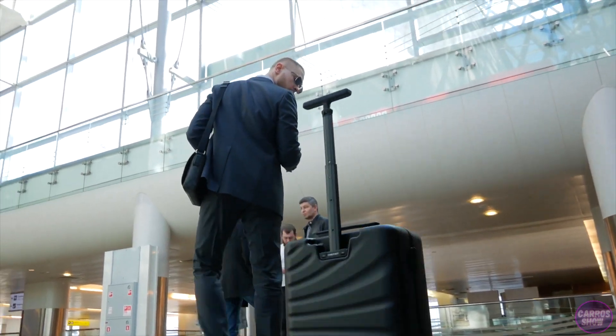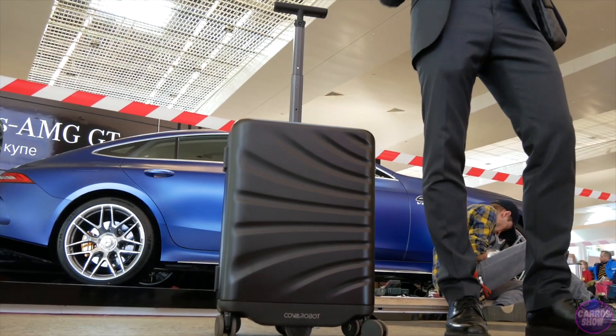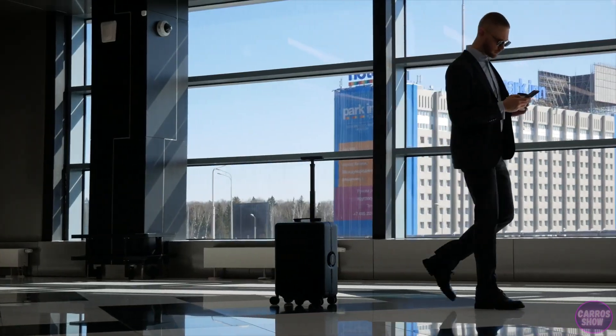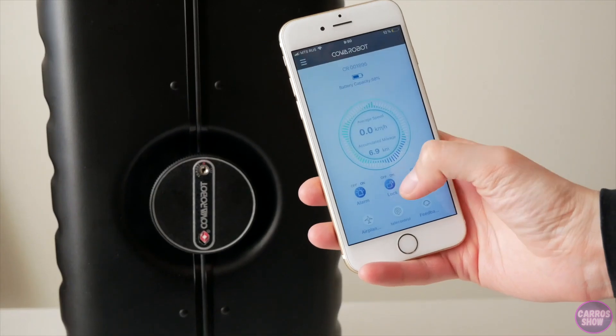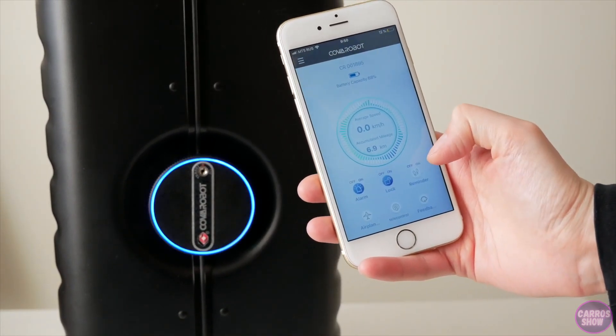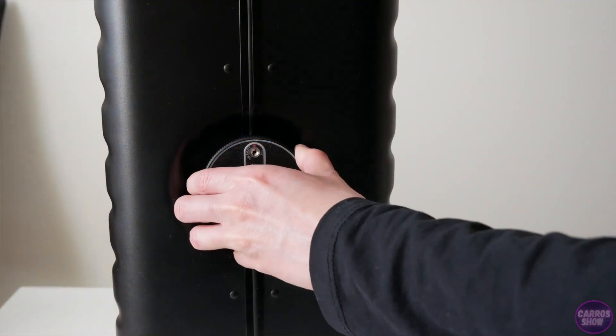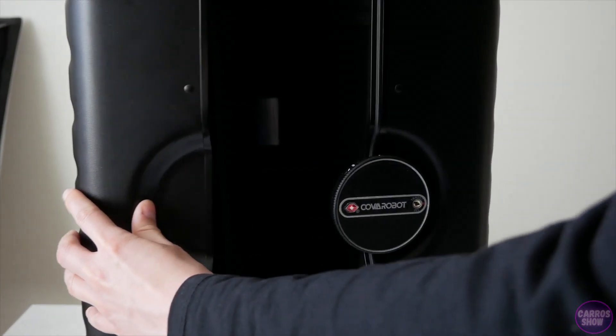In addition, the robot suitcase will not get lost in the crowd, as it is able to find its owner within a radius of 80 meters and also works without a remote control. This is one of the safest luggage options. It is equipped with a smart electronic lock that can be controlled via an app, and the TSA technology lock ensures that luggage will be convenient for screening.